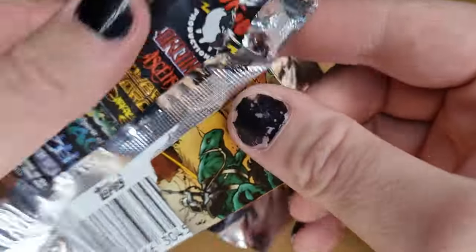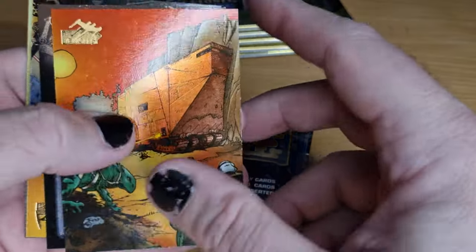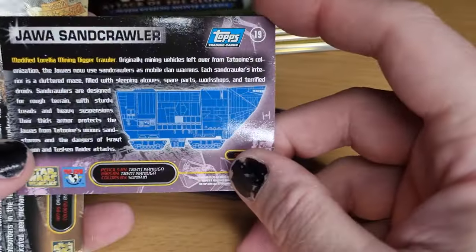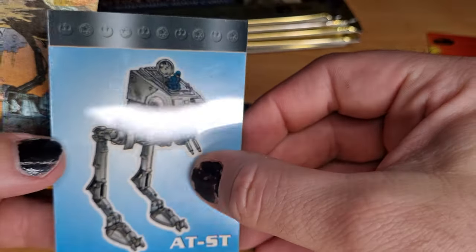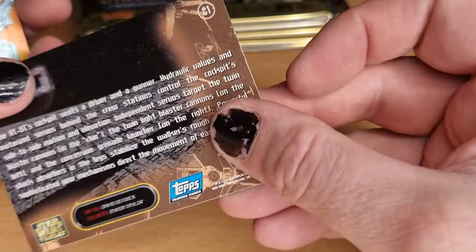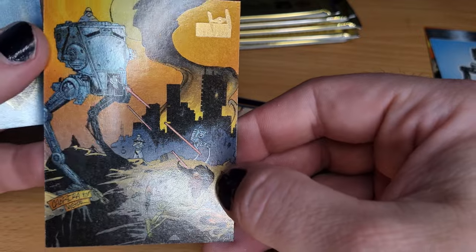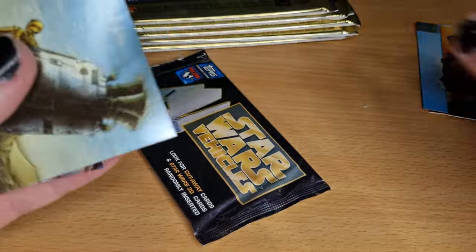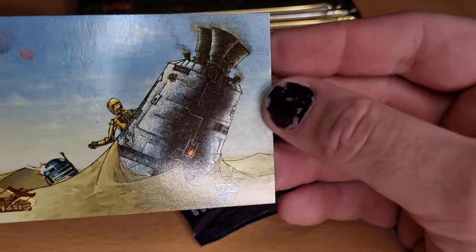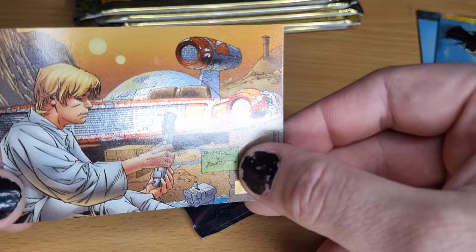These have been sitting in here for a very long time so I'm excited. Alright, so we've got Sandcrawler — that's cool. Jawa Sandcrawler. I may have a couple of these cards actually, I'll have to search through. And AT-ST, it's got a nice reflective finish on it.